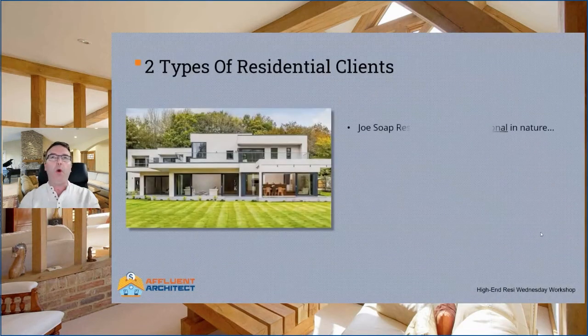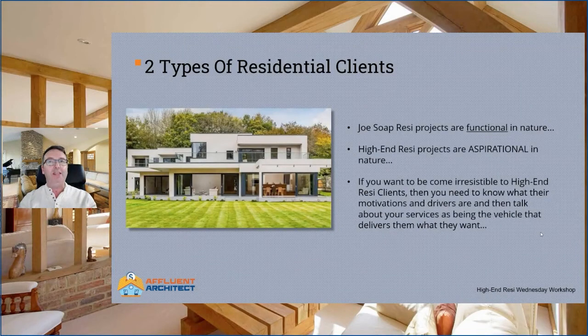If you've been at these workshops before, you might remember that we have two types of residential client. One is Joe Soap Resi and the other is High End Resi. The difference between the two is how they view and are motivated to carry out their project. Joe Soap Resi projects are functional in nature — if you think in terms of cars, it's kind of like buying a secondhand Skoda. You aren't buying it to look good; you simply wanted it to get you from A to B. As a result, you won't want to spend a lot of money on one. You'll want to buy one as cheaply as possible, and it's the same with Joe Soap Resi when it comes to a house.